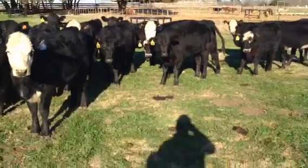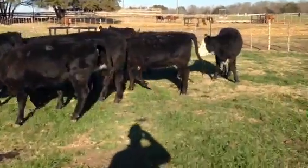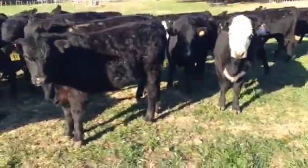Or if a guy's wanting to use them for fall calvers, they can speed them up obviously. My thoughts are this week I will be synchronizing these girls with Lutalyse as well.